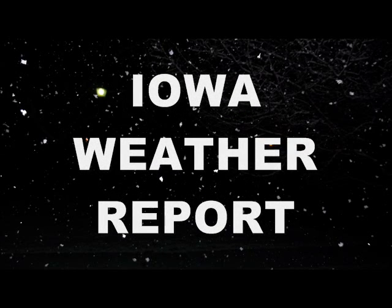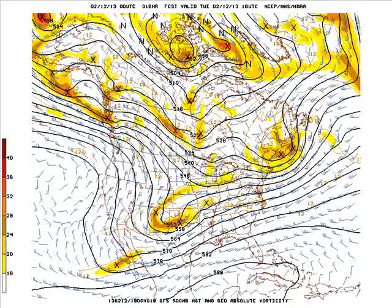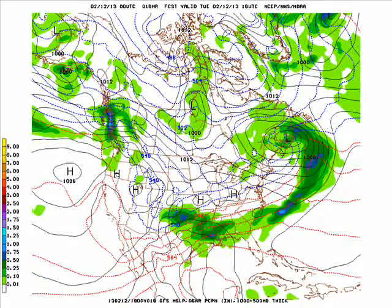This is the Iowa Weather Report for Tuesday, February 12, 2013. Our first look at the Zero Z GFS model run, valid at noon today. We have one storm system moving across New England into the Canadian Maritimes, another digging across Texas, Oklahoma, and New Mexico. That will be producing a little bit of snow activity, some rain showers, and maybe a rumble of thunder across east Texas into the south, where some flooding could occur.